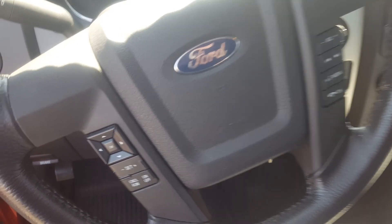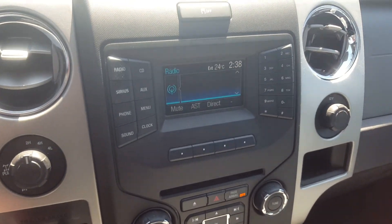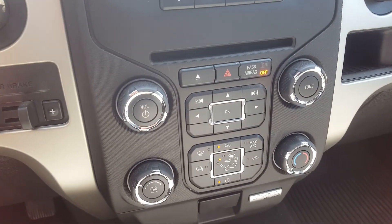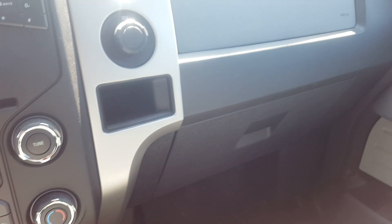Good afternoon from Scoogle Motors in Fort McLeod. Stock number 169582. We're looking at a 2013 Ford F-150. This is a crew cab pickup truck, red in color. This is the XLT version.